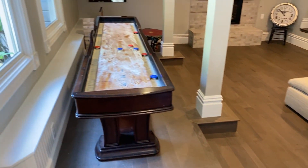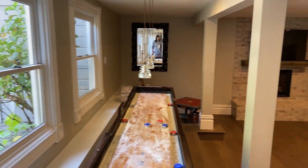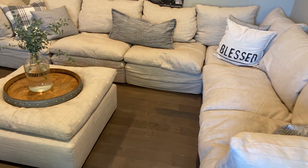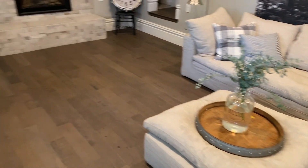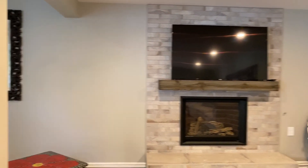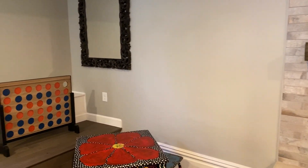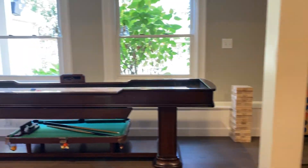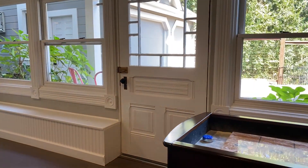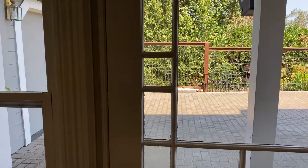Look at this — they've got a shuffleboard table, and we have stepped down into another living space. This one has a gas fireplace with a TV over there, but it's set up here for games — have a game of connect four! And even though we're on the lower level, look at how much light there is. We can come in from the garage into this space right here.